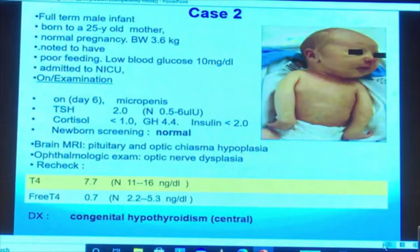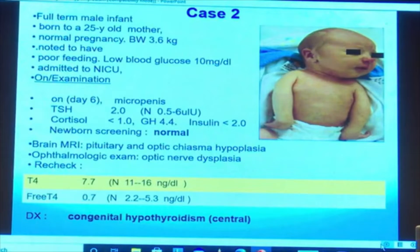The second case is a full-term male infant born to a 25-year-old mother, admitted to the NICU because of poor feeding and hypoglycemia. On examination, there is micropenis; cortisol, growth hormone, and insulin are low. TSH is normal, but neuroimaging shows pituitary and optic nerve hypoplasia. The newborn screen was normal, but recheck of T4 and free T4 are significantly low, so this is considered a case of secondary congenital hypothyroidism.